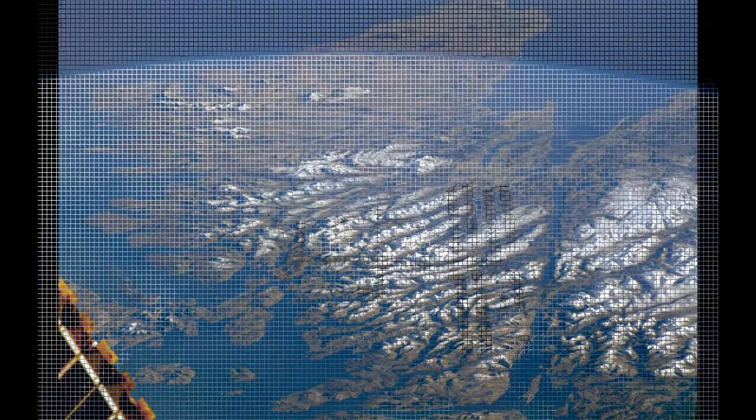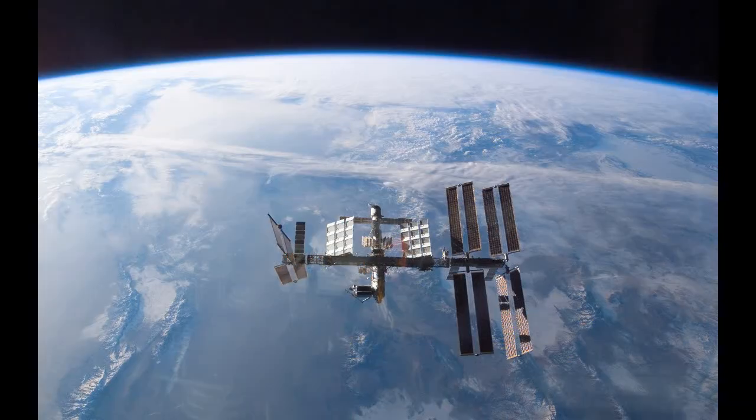The region is usually covered in clouds which prevent photos being taken from space, especially during the winter months, when the image was taken.